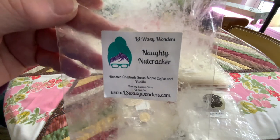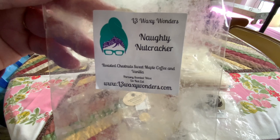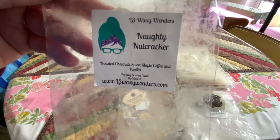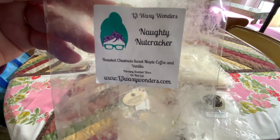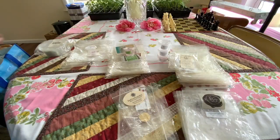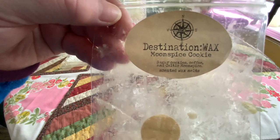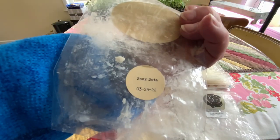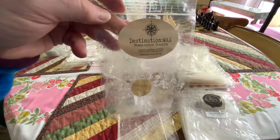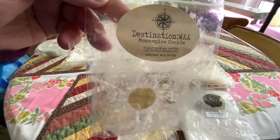Naughty Nutcracker from L3 Waxy Wonders — another one Amy got me on. I love this. The roasted chestnuts, coffee and vanilla — this was so delicious, I want that again. Destination Wax Moon Spice Cookie — I let this one age, we got this one last year. Aging it really made it nice. It smelled like snickerdoodles with a cup of coffee.